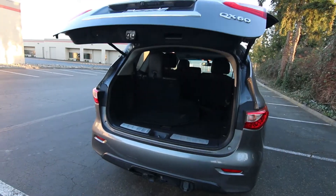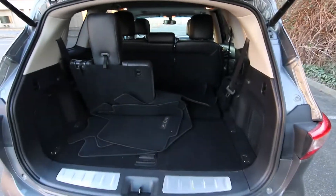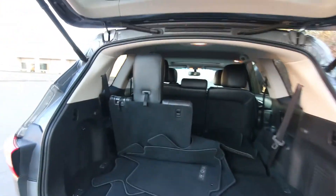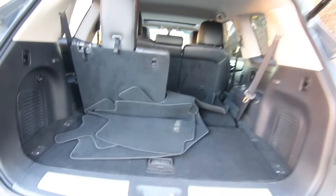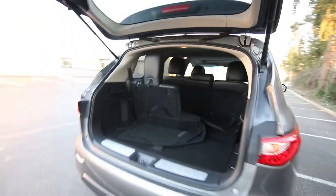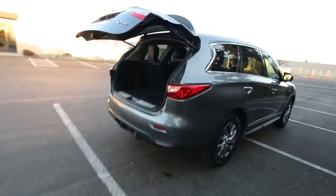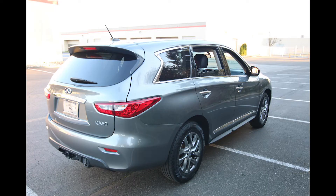This also has a tow package on it. Now, this is not a body-on-frame SUV — it's a car-based crossover. It's not designed to tow heavy weight, but you should be able to tow a couple thousand pounds without too much issue. With a CVT transmission and unibody construction, it's not something you'd want to tow a lot of weight with. If you're thinking about towing thousands and thousands of pounds, you want to maybe think about getting a body-on-frame SUV more equipped for towing.